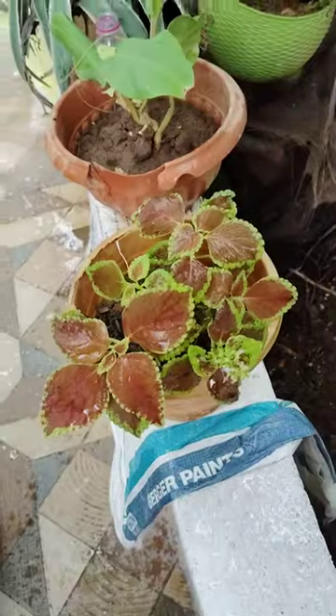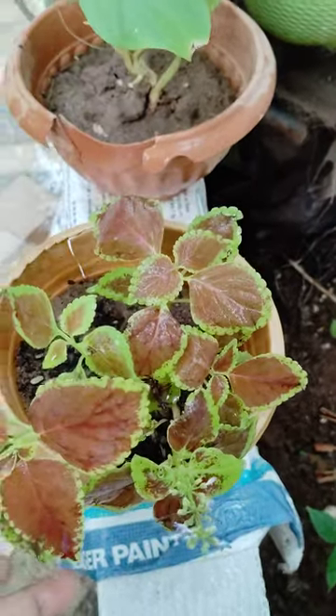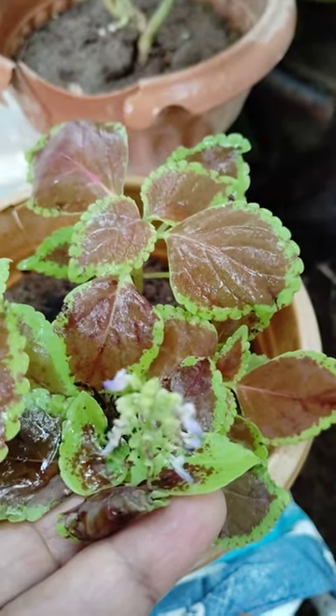Hi, hello, welcome to my garden. Today I will show here some ornamental plant. See here how it is today — it is blooming. See here how it is looking, very nice.